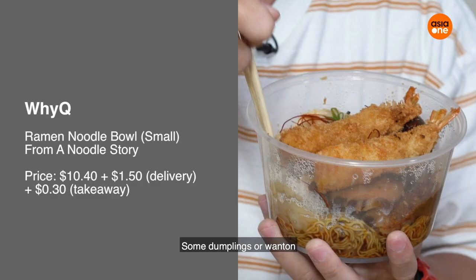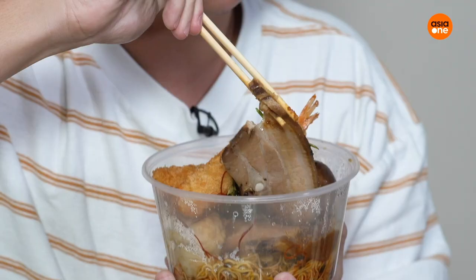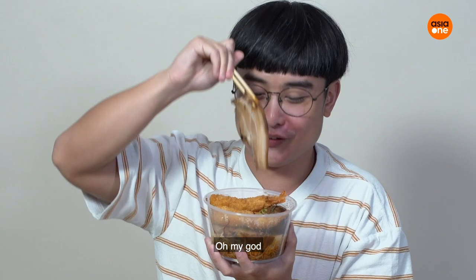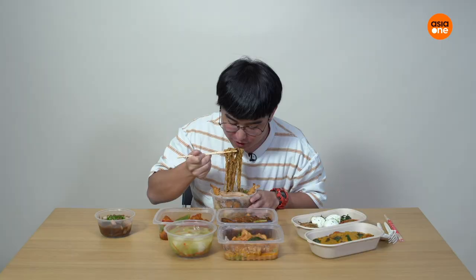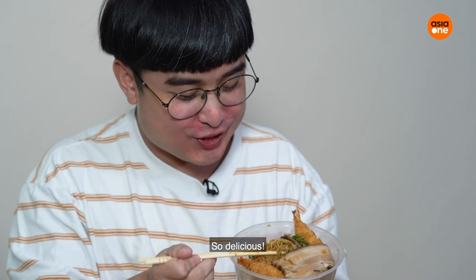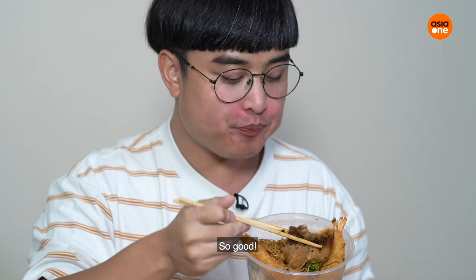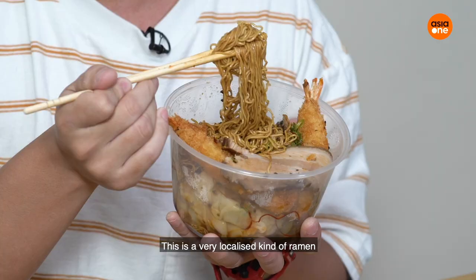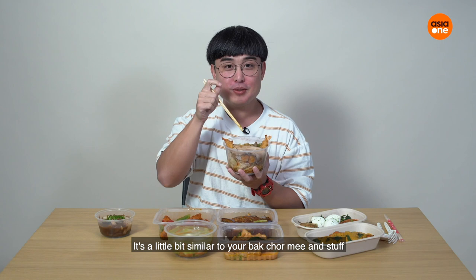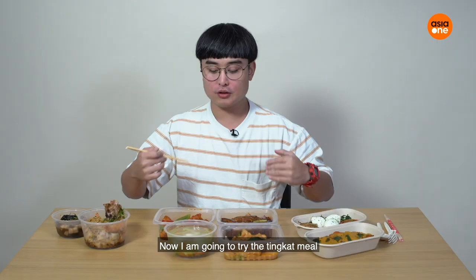So you can see there's fried shrimp, some dumplings, wonton. Oh, that's very good — very meat-filled wonton. This is a very localized kind of ramen. It's a little bit similar to like your bak chor mee, but the sauce is very different.